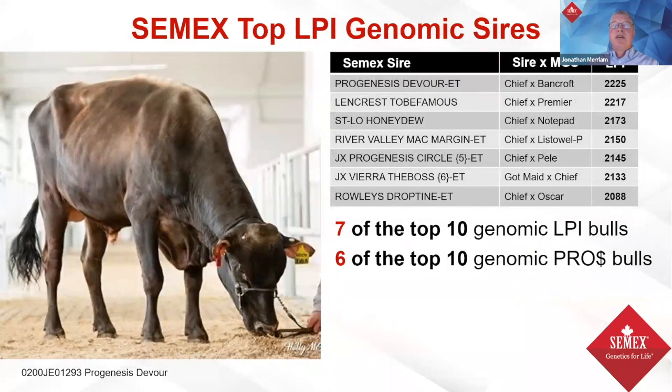CMEX is also very strong on the LPI list in Canada, with seven of the top 10 genomic LPI sires and six of the top 10 genomic pro dollar bulls. The highlights include Devour, To Be Famous, Honeydew, Margin, Circle, The Boss, and Drop Teen — a tremendous group of bulls across North America showing strength in production, good functional type, good health traits, good fertility traits, and diversity in characteristics to continue improving the Jersey breed.